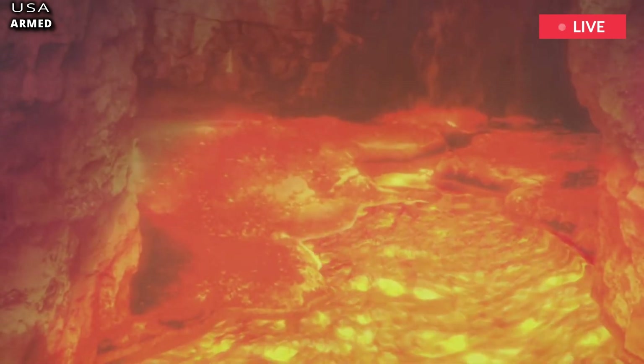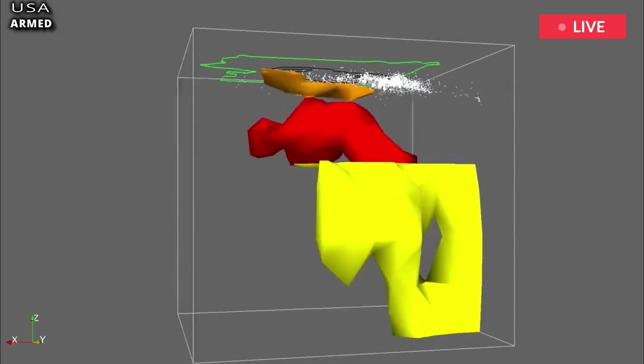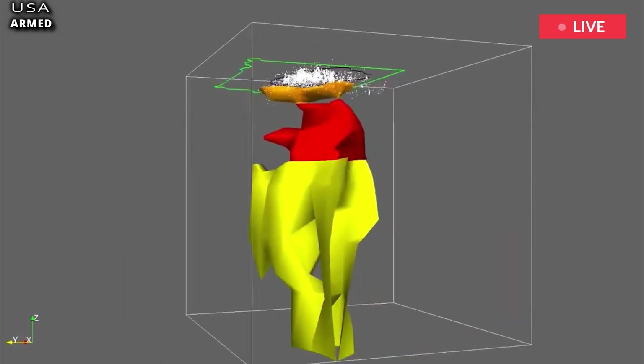Spread below the states of Wyoming, Montana, and Idaho, the volcano is constantly monitored by the USGS for signs that a supereruption is on its way.